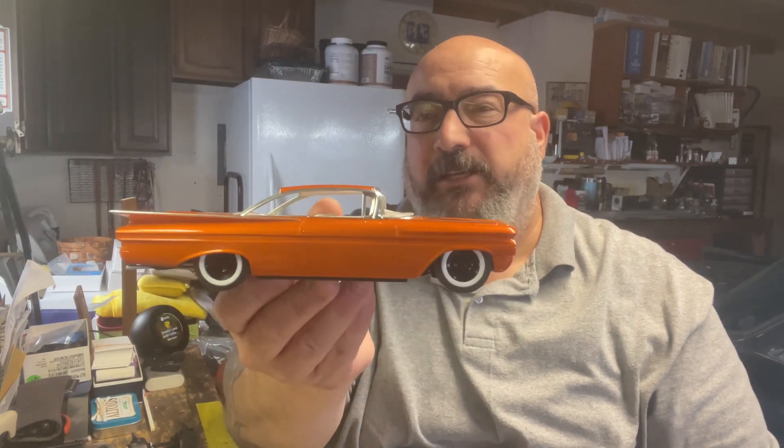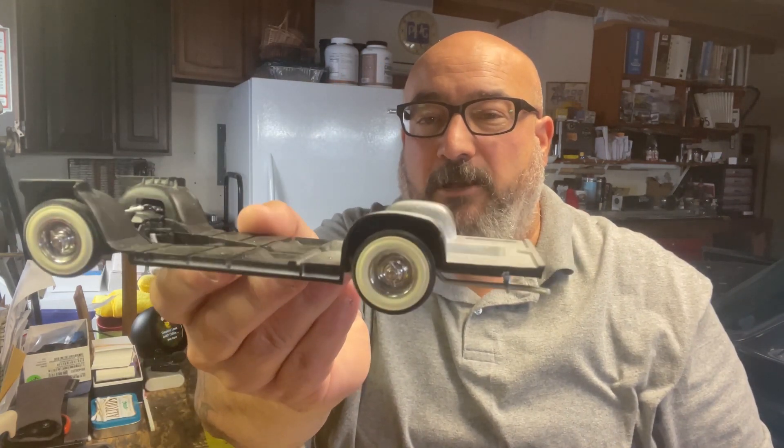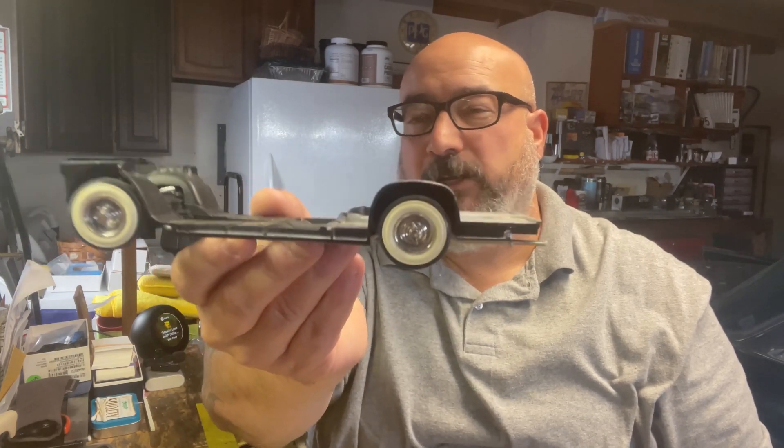We have '59 Impala kits — I've got one out here you've probably seen before. This is candy pagan gold over a nova orange base, all House of Colors, with a pearl white interior and black flocking. Then I've got another chassis with some nice old-school wide whites and chrome wheels — this is for a candy violet '59 convertible. Both have been painted, foiled, and sitting probably since the early 2000s or even back in the late '90s when the kit first came out.